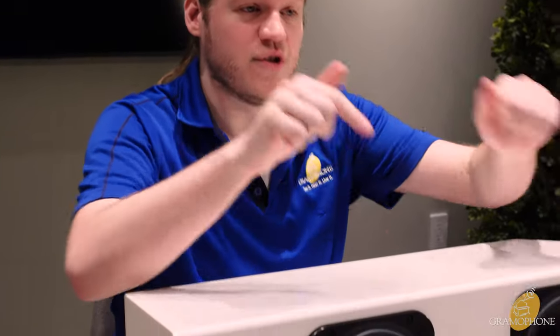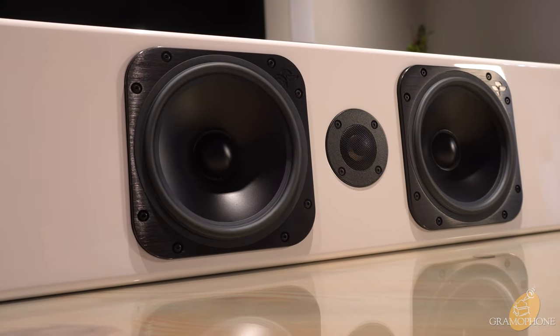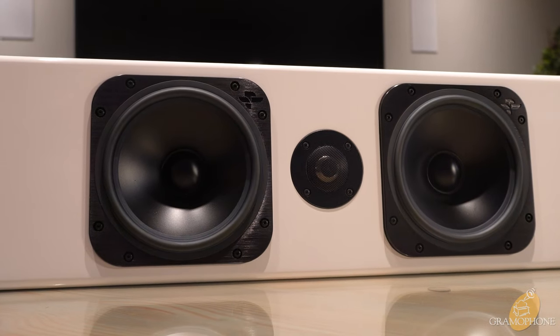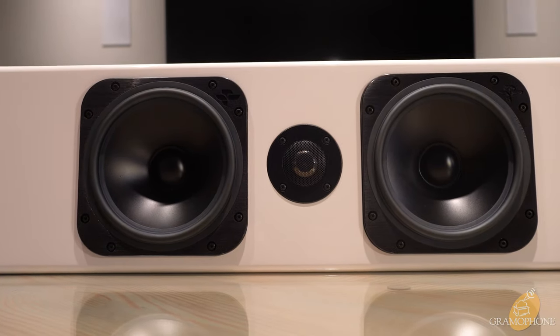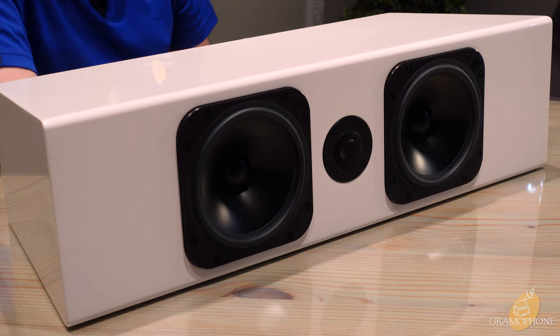First and foremost, and by far the star of the show in this unit, are the two six-inch Torrent drivers. Torrent is a technology patented by Totem that uses an incredibly robust motor structure featuring claw-shaped neodymium magnets arranged around the voice coil in a manner that allows one inch of travel forwards and one inch of travel backwards while still maintaining complete immersion in the magnetic field.